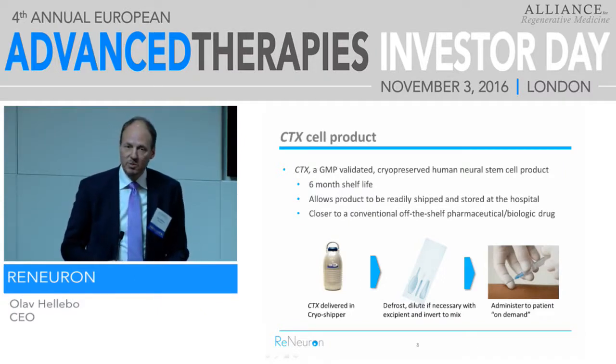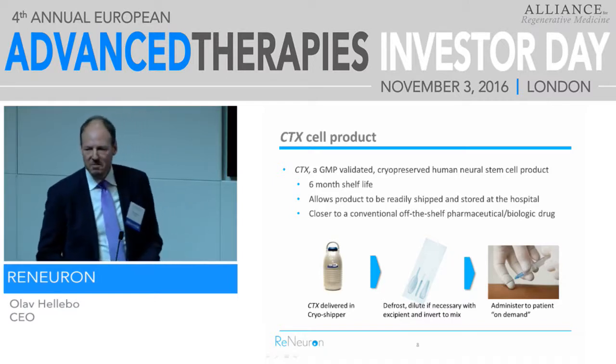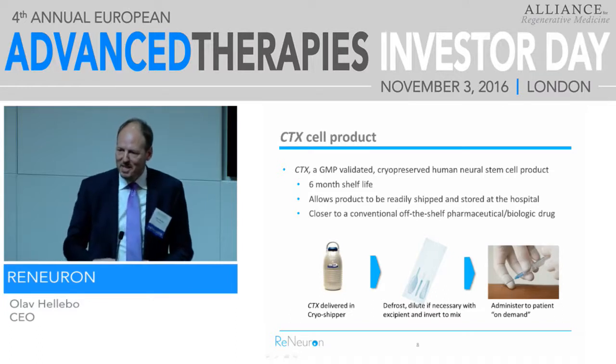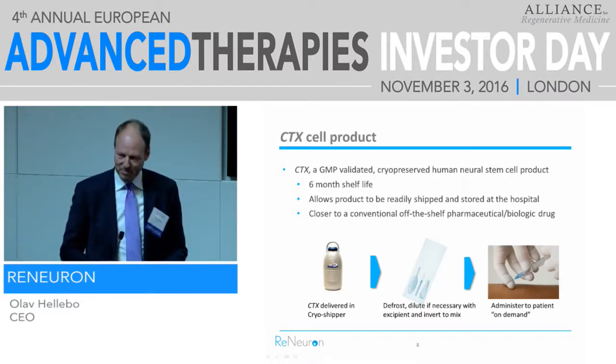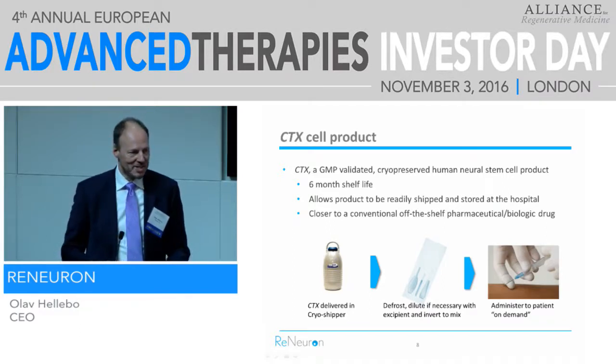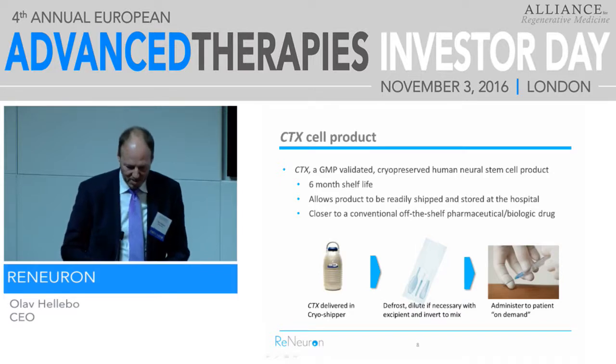It was not an easy way to do clinical trials, but it was possible and we did it. Now we have a six-month shelf life with the cryopreserved product, which makes it a little bit easier to do clinical trials in multiple locations.